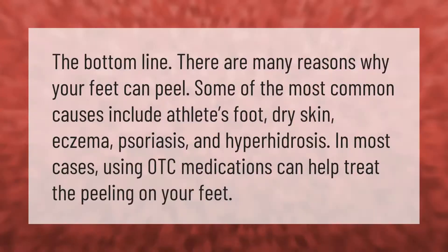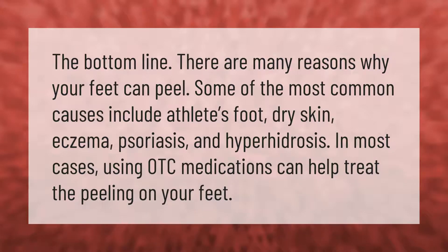The bottom line: there are many reasons why your feet can peel. Some of the most common causes include athlete's foot, dry skin, eczema, psoriasis, and hyperhidrosis. In most cases, using OTC medications can help treat the peeling on your feet.